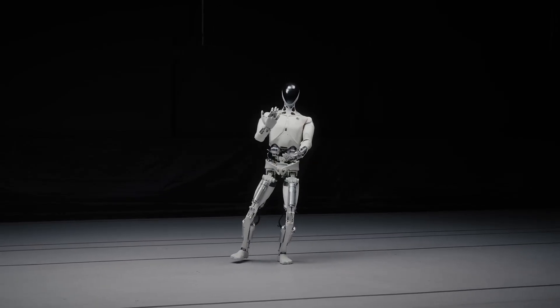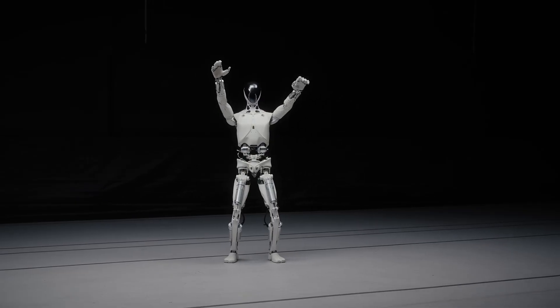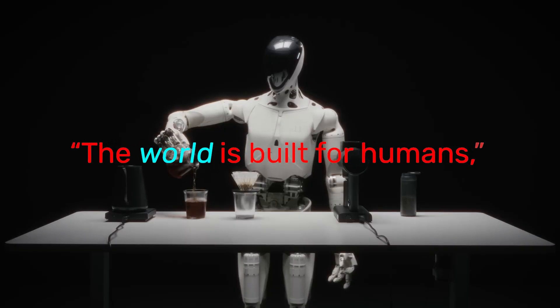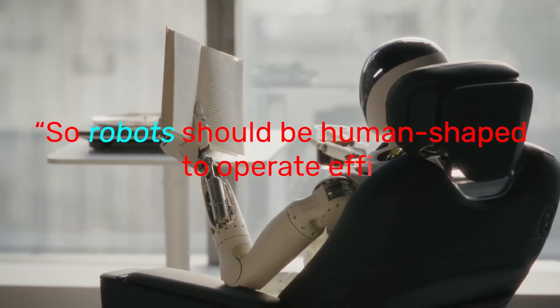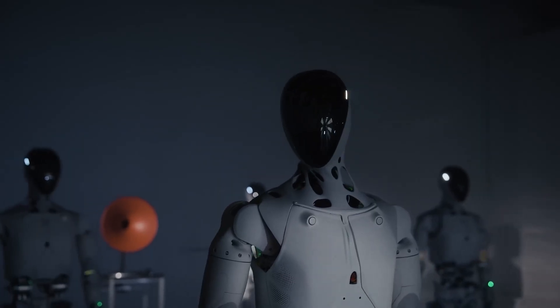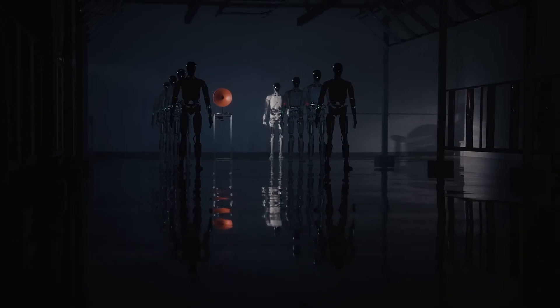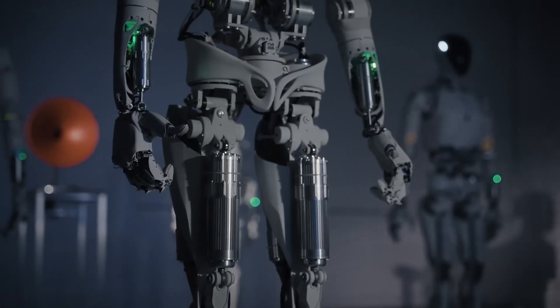The world is simply built for humans, he said, so robots should be human-shaped to operate efficiently within it. Then there's the emotional factor. He said humanoid robots feel more approachable, more intimate, more human.